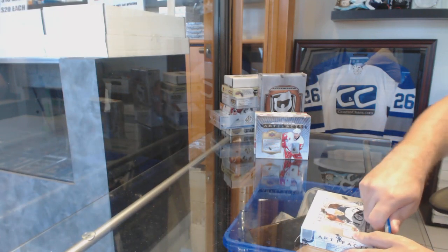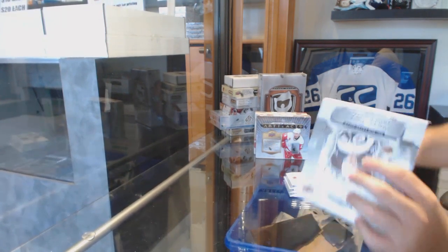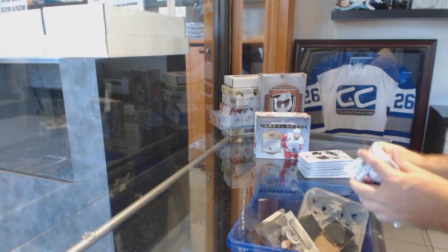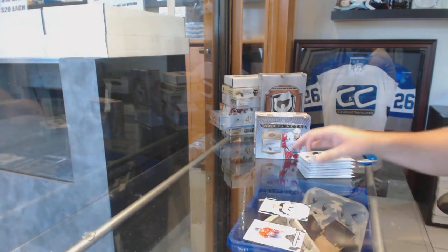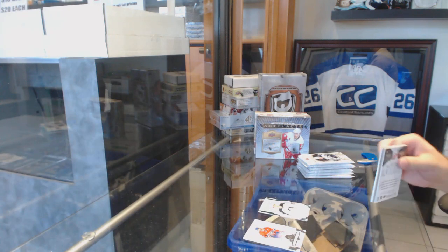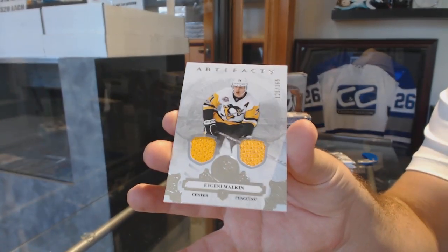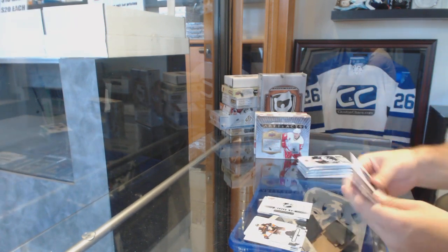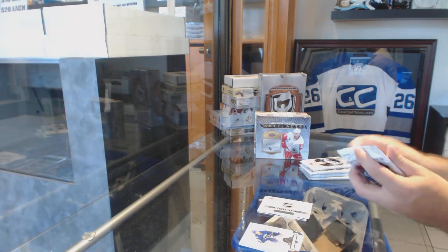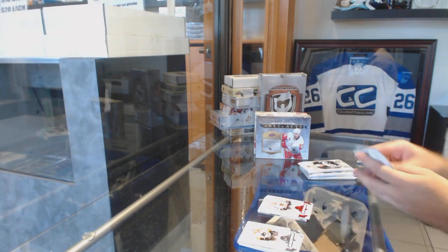Here we go, starting off C&C break number 8719, we have the three box artifacts break. We've got a Jack Roslovic Emerald rookie number 299 for the Jets, a dual jersey to 165 of Evgeny Malkin, Pittsburgh Penguins rookie redemption number 212 — anyone wants to check that one for me that would be great — and a 299 Patrick Kane for the Chicago Blackhawks.